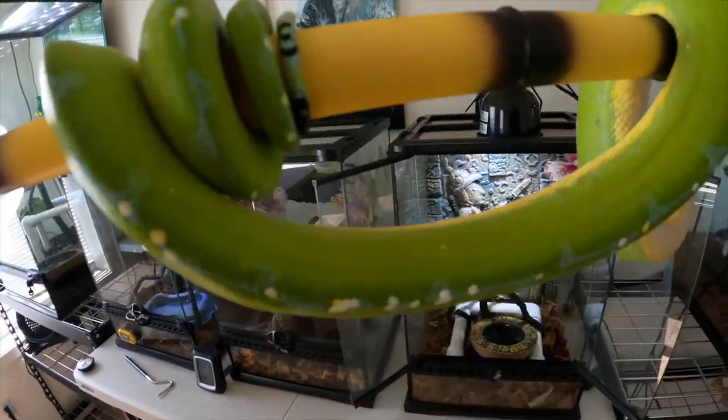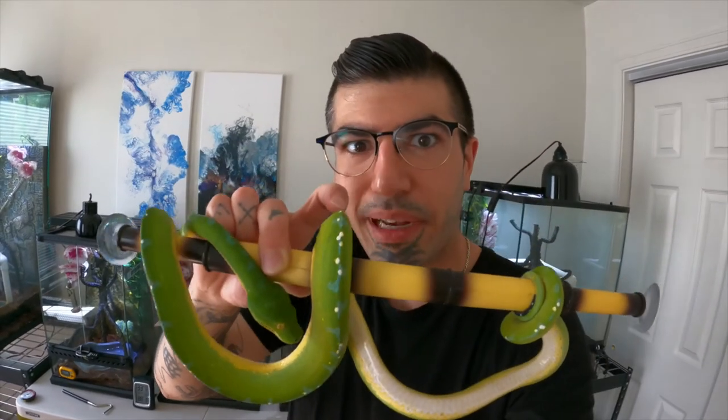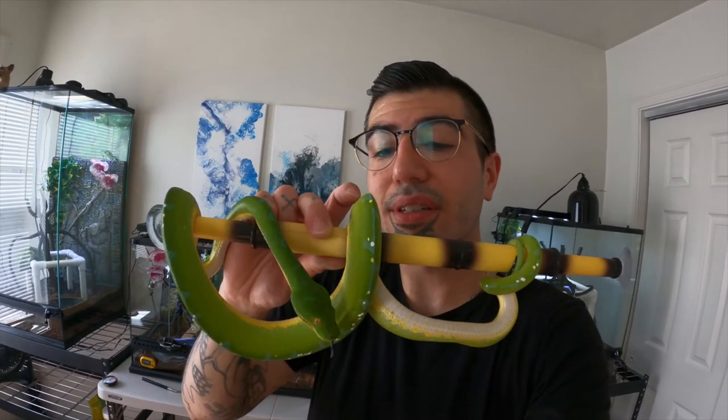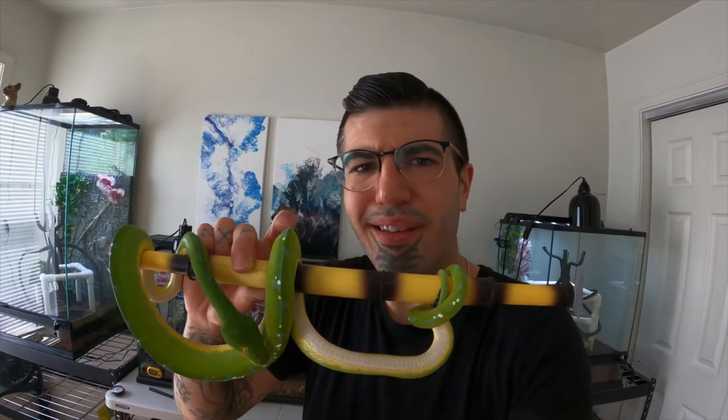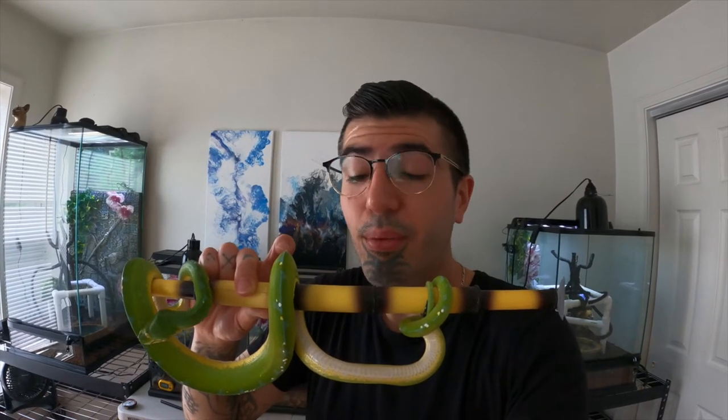You can kind of tell with her dorsal tail — it literally looks like southwest artwork almost, it's gorgeous. We're gonna be setting her up a bioactive setup very soon. I just set up Hella's as well — I just actually have to put in some dairy cows and some springtails in there so they start taking care of all the waste and the other little things, and if there's ever any type of mold due to high humidity, they'll eat that as well.